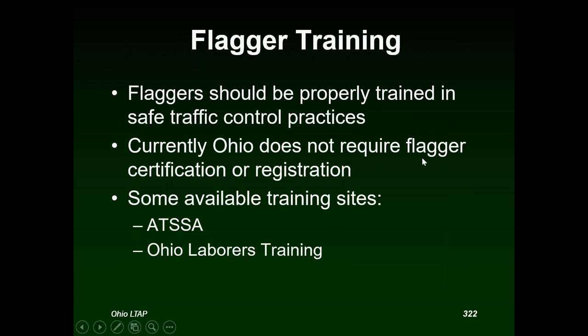Currently in Ohio, we do not require flagger certification or registration. However, you can obtain proper certification from ATSA — the American Traffic Safety Services Association. Their website lists scheduled dates to come to Ohio where you can become a registered flagger, registered traffic safety supervisor, or work site supervisor. The Ohio Laborers Union also offers training.